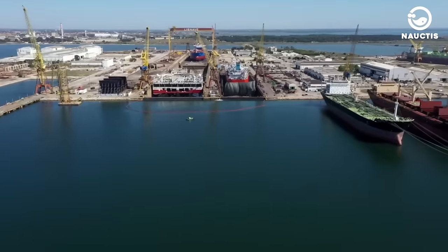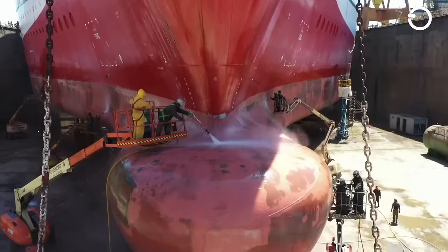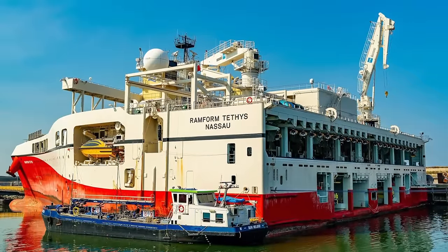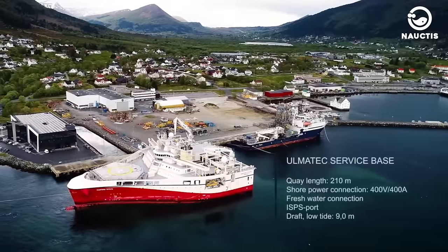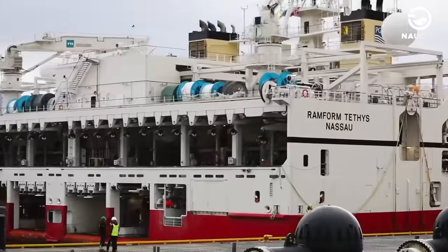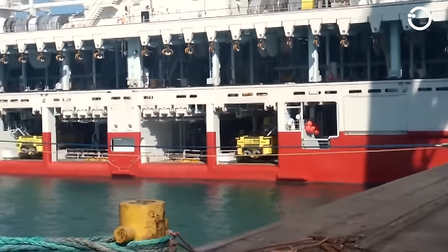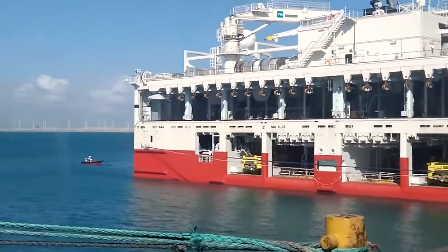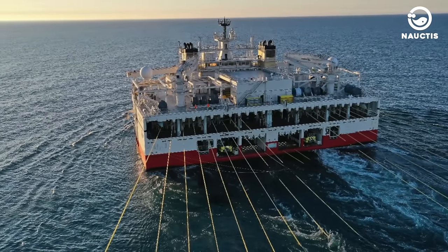The dry docking interval for Ramform Hyperion is 7.5 years. Meanwhile, Ramform Tethys has exactly the same technology as Ramform Hyperion — from the length and width of the ship, the number of hydrophone tape rolls, the engine power and pitch propellers, dry docking interval, to the year of release. But the difference lies in the normal operating mode: Ramform Tethys only needs to use 16 streamers, although this ship is also capable of pulling 24 streamers if needed.